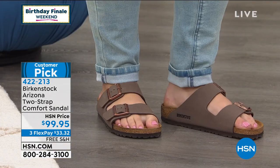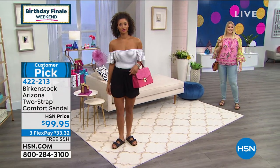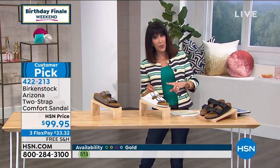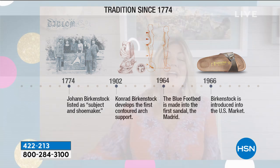Amanda has on a 10 — we only get certain samples here at HSN. She normally wears a nine and a half, but you can see it fits and you can adjust with the straps. It goes back to the tradition of the footbed. The original footbed was designed in 1774, but it was 1966 when Birkenstocks were actually brought to the United States by a lady named Margo Frazier, who was visiting Germany and fell in love with the brand.